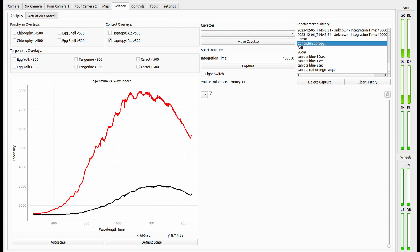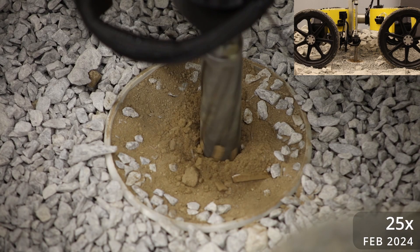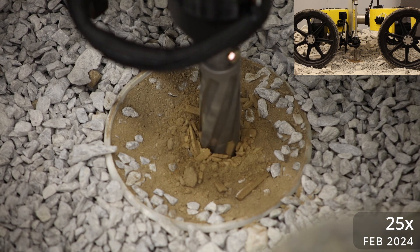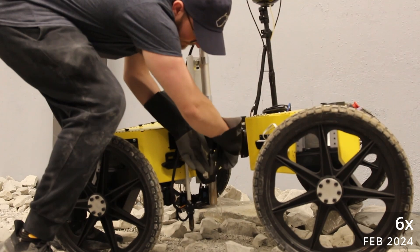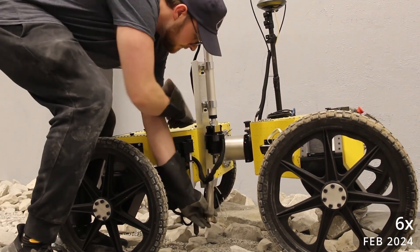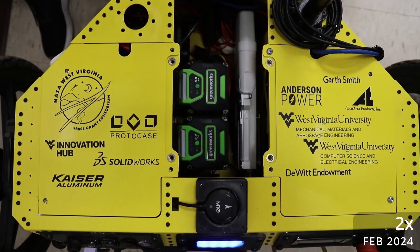Spectrometer data is sent to the base station and viewed on the GUI. A subsurface sample is collected by a drill attached to a linear actuator which can achieve depths up to 15 centimeters. A soil capacitance probe on a linear actuator descends to measure soil moisture content. A sample tube contained within the core drill allows for sample caching for later presentation to the judges.